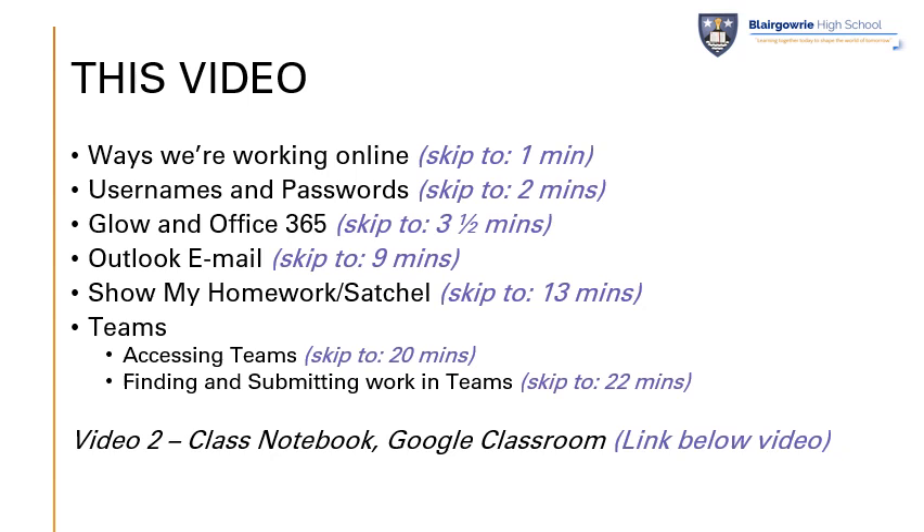Staff and pupils in Blairgowrie High School are engaged in online learning in many different ways. This video clip will include a range of different ways that we're working online: support with usernames and passwords, a brief overview of Glow in Office 365, support with using Outlook email for the first time, support for Show My Homework in Satchel, and then some information on how Teams is being used. There is a skip-to option, so if you know which particular section you're looking for, this would be a good time to skip now.